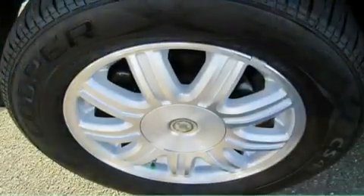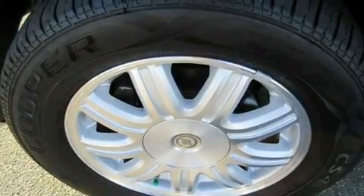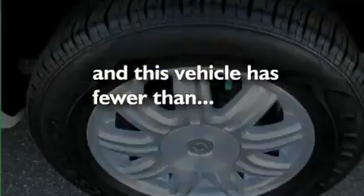Additional features include a passenger-side vanity mirror, a low-tire pressure indicator, cruise control, and this vehicle has fewer than 55,000 miles on the odometer.